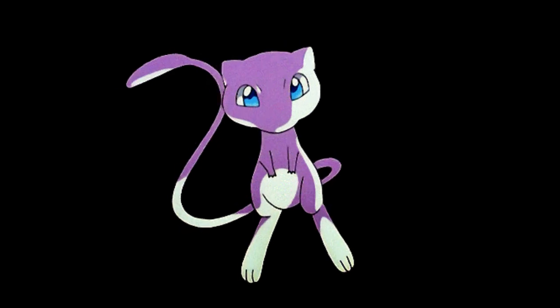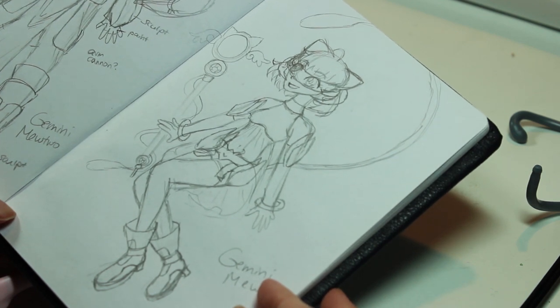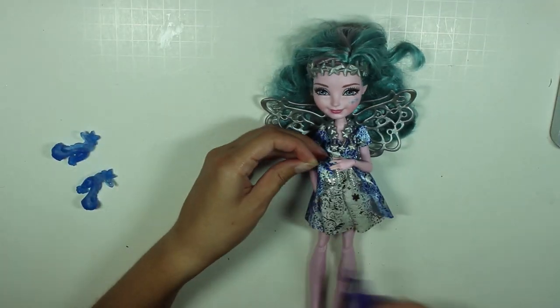I'm approaching Mew as basically a futuristic magical girl character in space. I'm not sure how else to explain that, but that's the aesthetic that I'm going for. For Mew, I knew I wanted to use Farrah Goodfairy from Ever After High.